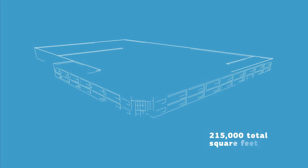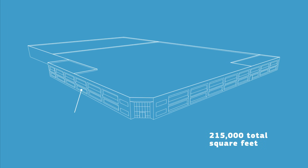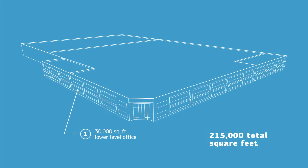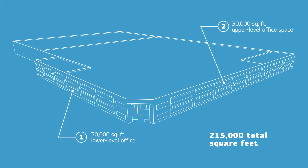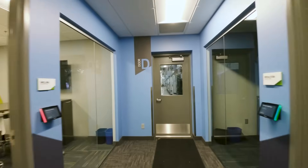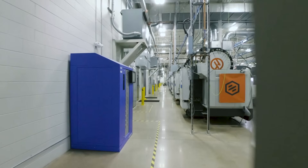This entire facility is 215,000 total square feet. 30,000 of that is the lower-level office space, some of which you see here. We have another 30,000 square feet of office space upstairs. That leaves 155,000 square feet of — you guessed it — manufacturing space. Ready to take a look under the hood?